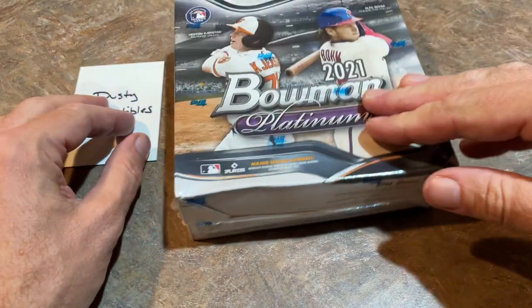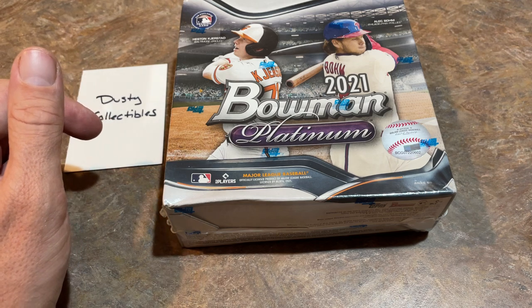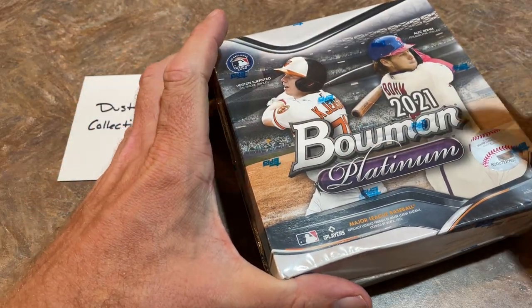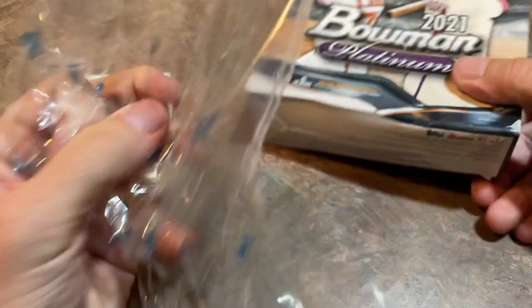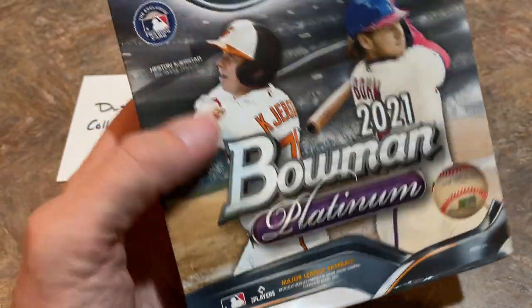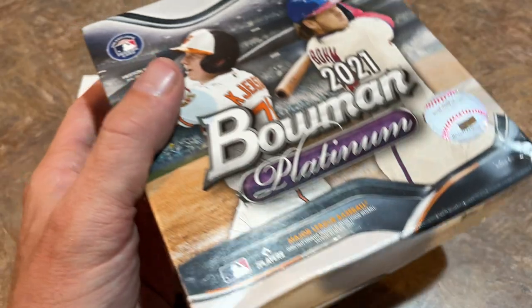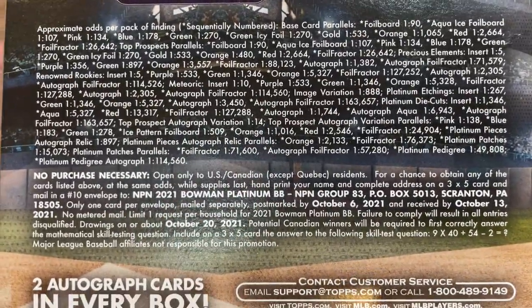Let's go ahead and check out the Bowman Platinum Mega Box. We've got another blaster box that we'll get to in a minute. Dusty's spot was for one Mega Box and one Blaster Box. This bag right here has 20 packs in it — five cards per pack. So this is $80. The last blaster box was $21.98, and you're guaranteed two autographs in every box. It's roughly the price of four of those blaster boxes.